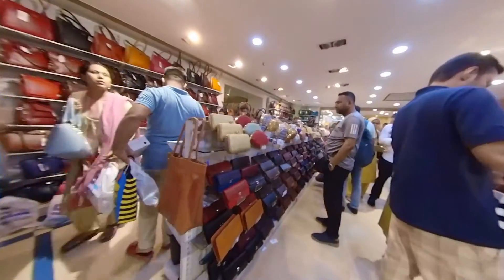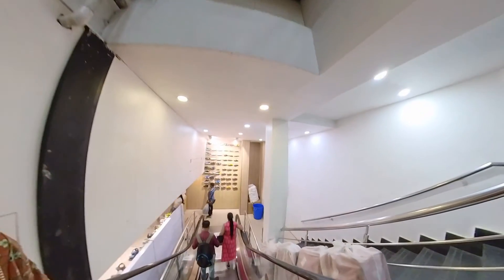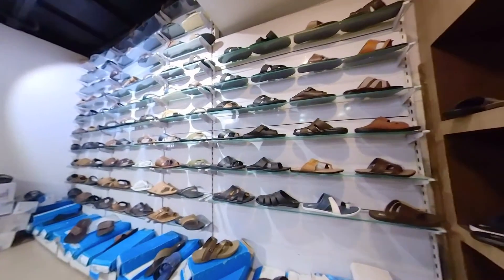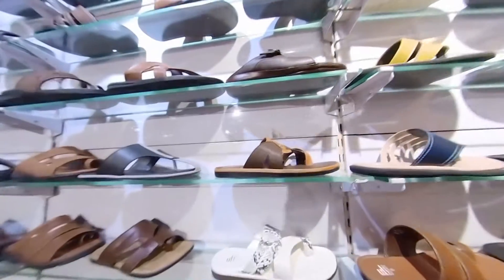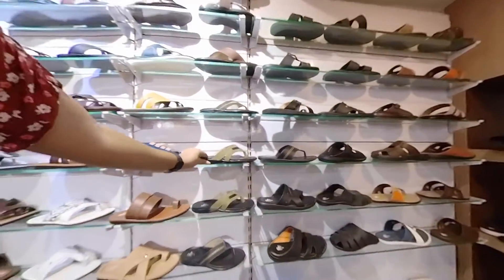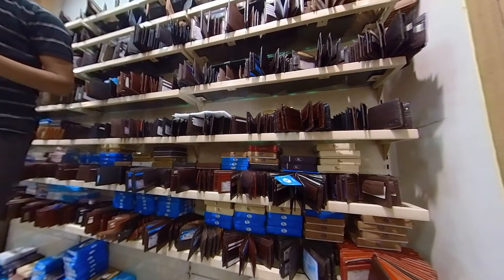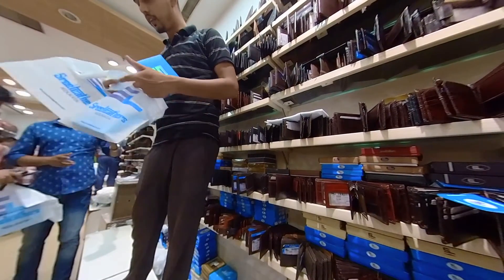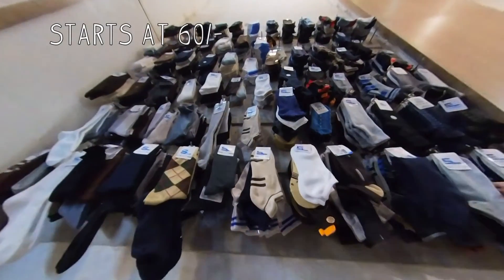After finishing shopping, I went downstairs and saw the men's collection. Let me know if you want a separate video on the men's footwear collection at Shree Leathers. Just near the entrance and exit you will also find wallets — both ladies' and gents' wallets — very affordable and very good quality. Definitely check those out, along with the socks available there.